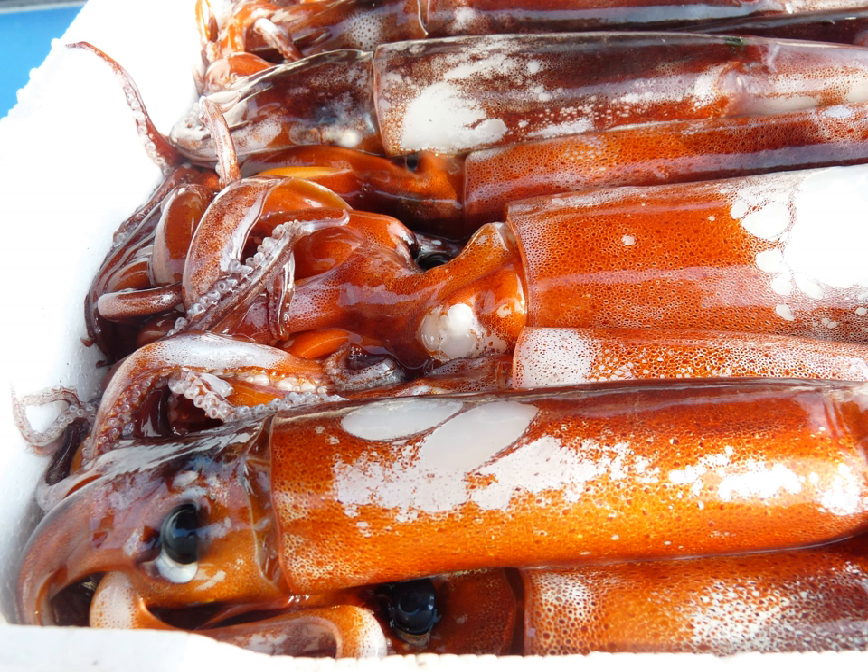In Japan, a similar dish is called ikono shiokara. The heavily salted squid, usually sparkling in oak, firefly squid or spear squid, sometimes with innards, ferments for as long as a month and is preserved in small jars. This salty, strong-flavored item is served in small quantities as an accompaniment to white rice or alcoholic beverages.